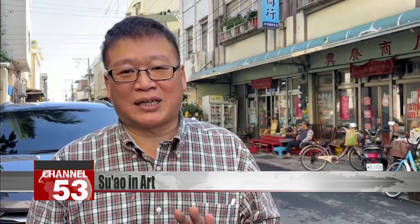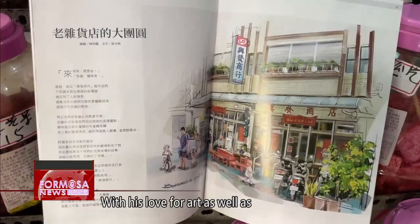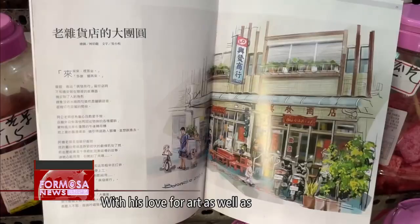Ke's drawing skills have earned him plenty of admirers. If you don't have any feelings about the work or you don't understand the place, then you won't know how to get into it. With his love for art as well as for Su Ao's local culture, Ke has plenty of material to keep him drawing for many years to come.